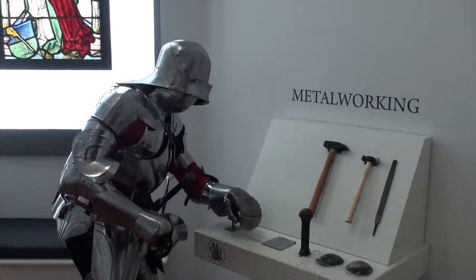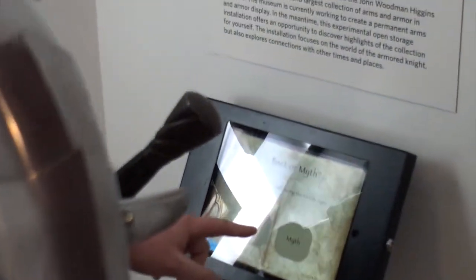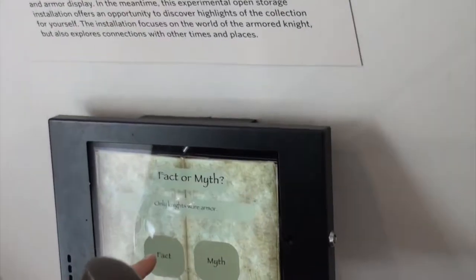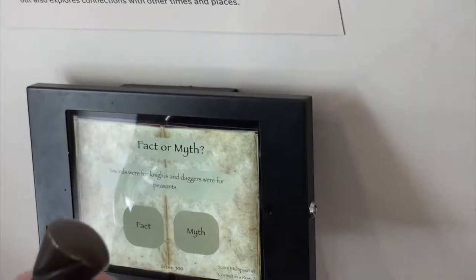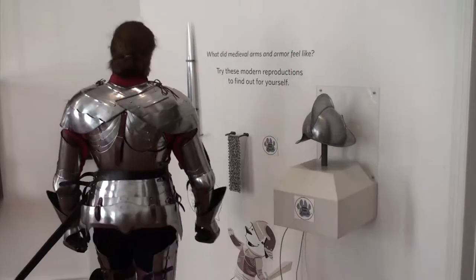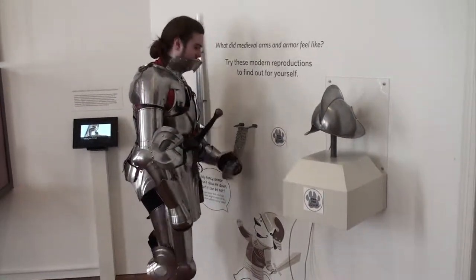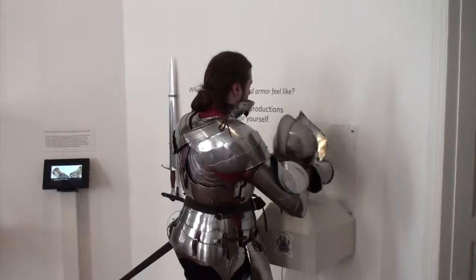Come over here and look at this — you can put your hand in this gauntlet and see how the metalworking is done. And over here, this is new — you guys gotta check this out. It's a game to test your knightly knowledge: are you a page, a squire, or are you worthy of being a knight? You can touch all of this and try it on — sword, chainmail. Hang on, let me make sure this helmet still fits.